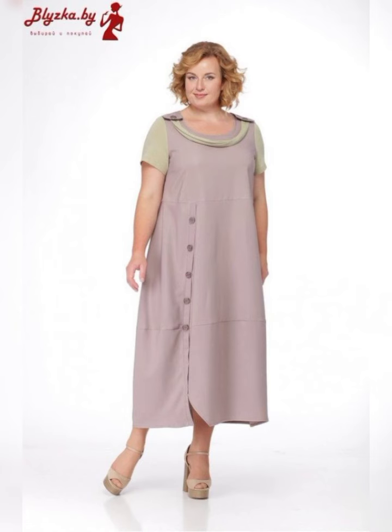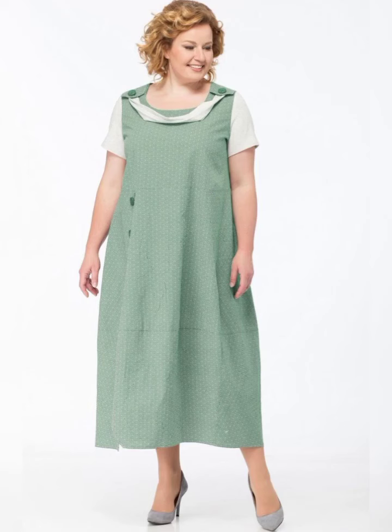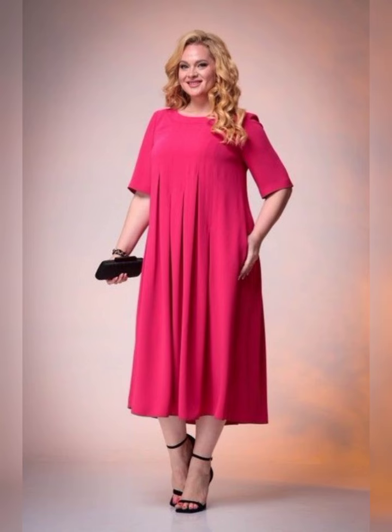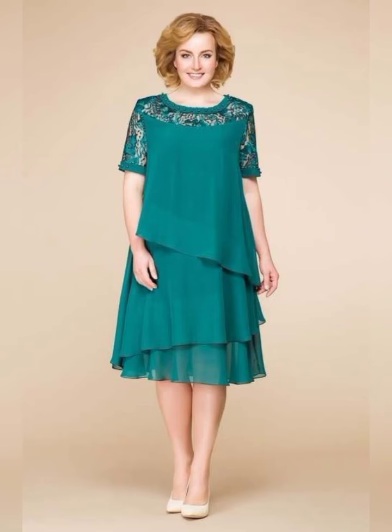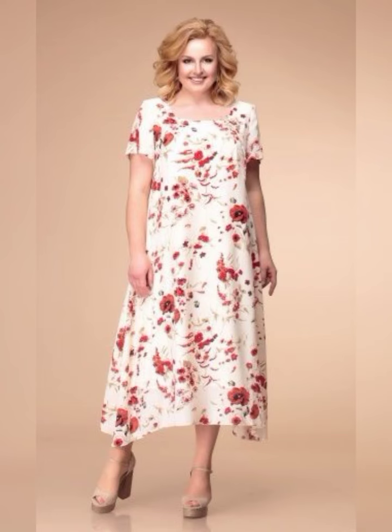Another great dress is the David's Bridal Long Mesh Dress with Illusion Neckline. It's a classic dress available in sizes 16 to 26. It features a flowy skirt and a high neckline, which is perfect for a more formal wedding.